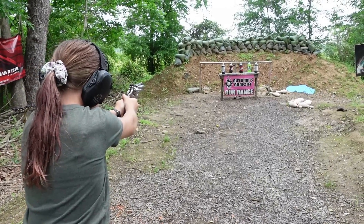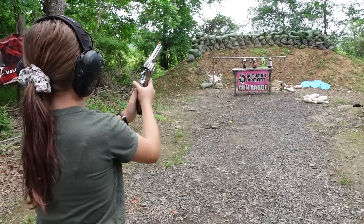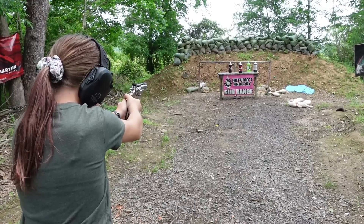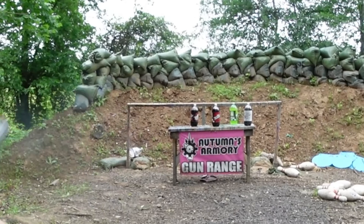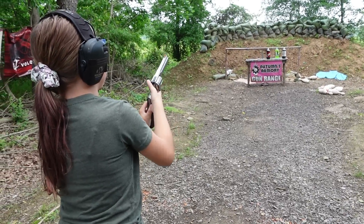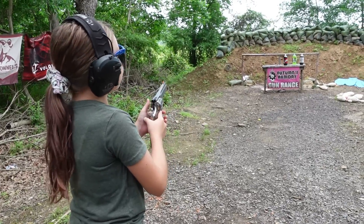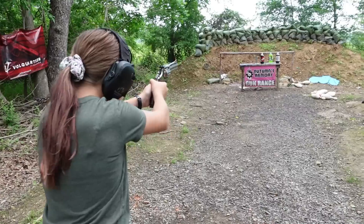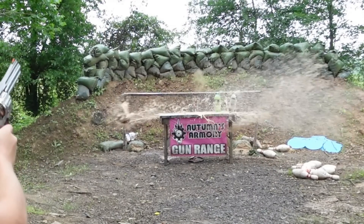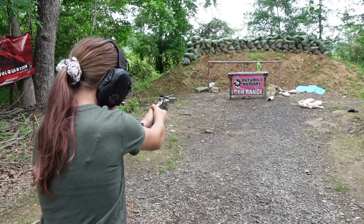Let's blast these. That was good - going double action. Way more power than the 38 definitely, and way more thump. It's way louder - sound, recoil, everything. Whoa, he's dead - shooting the guy on the ground!